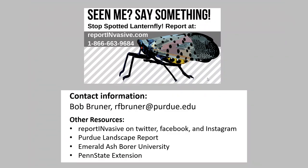Contact information: you can call 1-866-NO-EXOTIC to report these things, look up resources on different social media platforms, or email me at rfbruner@purdue.edu. Thank you all for your time and I will see you at the next one.